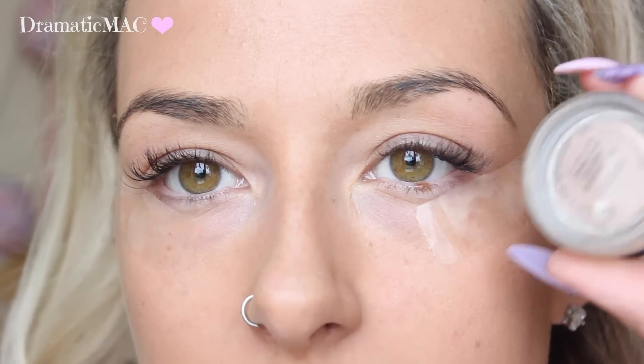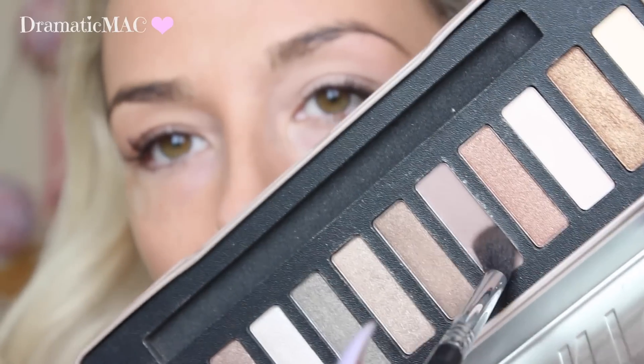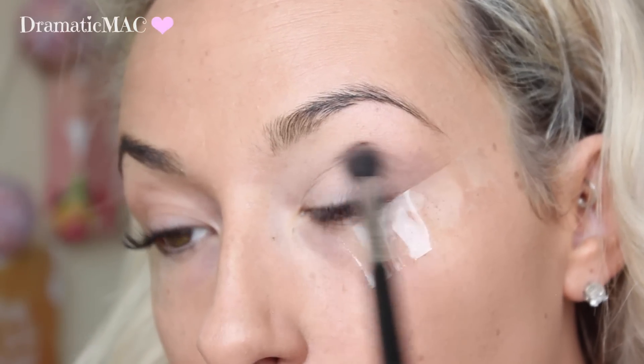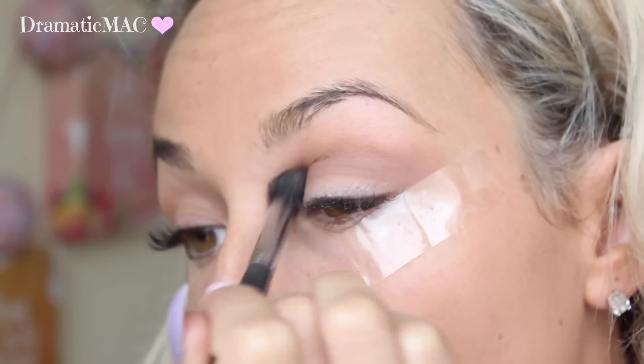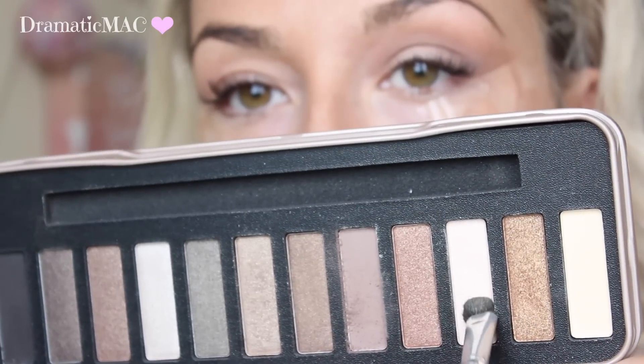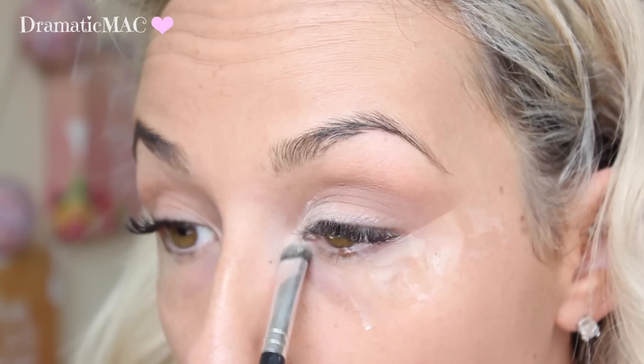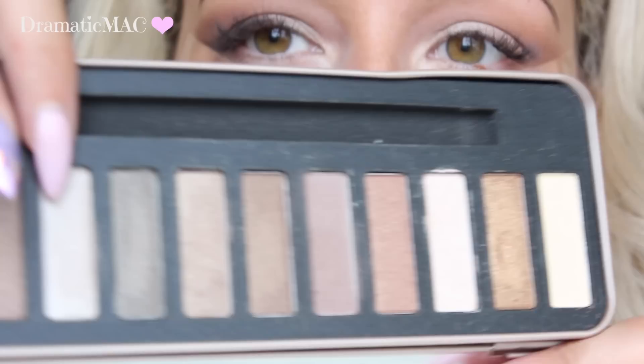I'm going to move on to the eyes next because I always do my foundation then my eyes — just if there's any fallout on my face I can clean it up. I didn't get an eye primer so I'm going to use my Paint Pot. I'll apply that to my entire lid with my ring finger. I'm going to take this kind of purpley colour — just want to blend out the edges. It's actually quite a nice purpley brown colour, I like it a lot. And if you're expecting the most amazing eye look ever you'll be sadly disappointed because this is just testing. I'm going to take this colour and apply it into the inner portion of my eye, then go in with this silvery shadow in the center part.